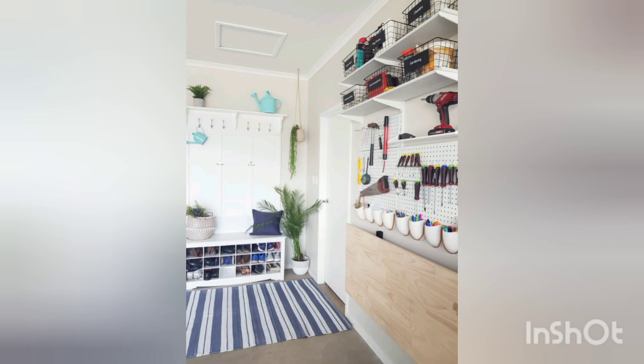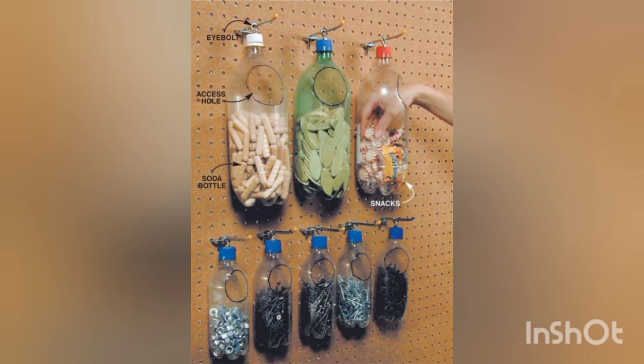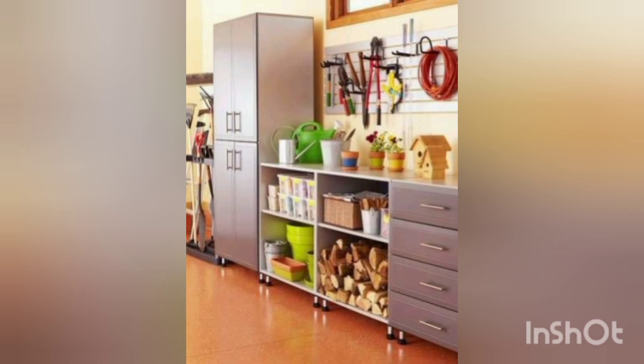Invest in clear stackable containers to store your belongings. Create designated zones in your garage for different activities or categories. For example, you can have a workbench area for your tools, a sport zone for your gear, and a gardening section for your supplies.